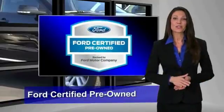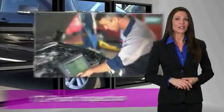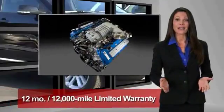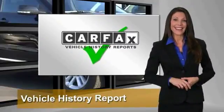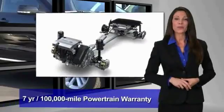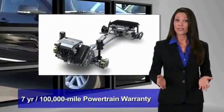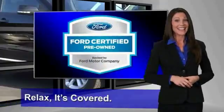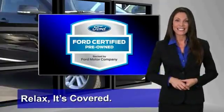This Ford certified pre-owned vehicle has undergone a rigorous 172-point inspection by factory trained technicians — we notice everything. Enjoy the confidence of the comprehensive limited warranty that offers coverage on more than 500 components. Relax, it's covered. See your dealer for details.